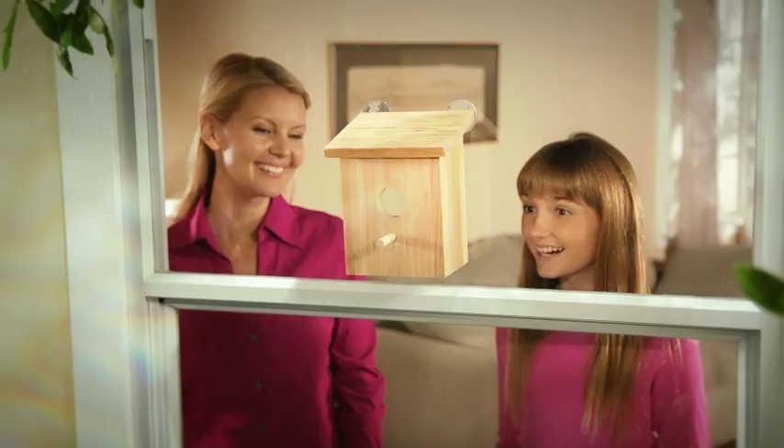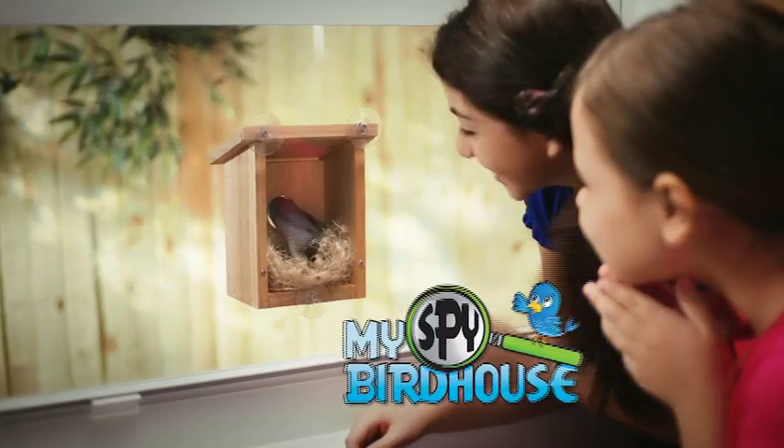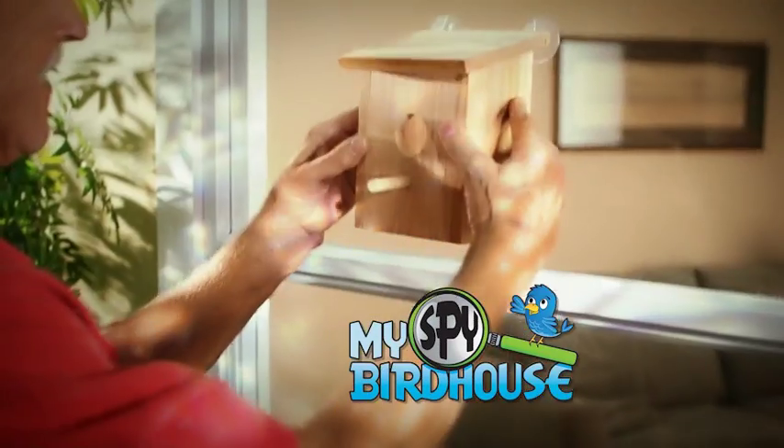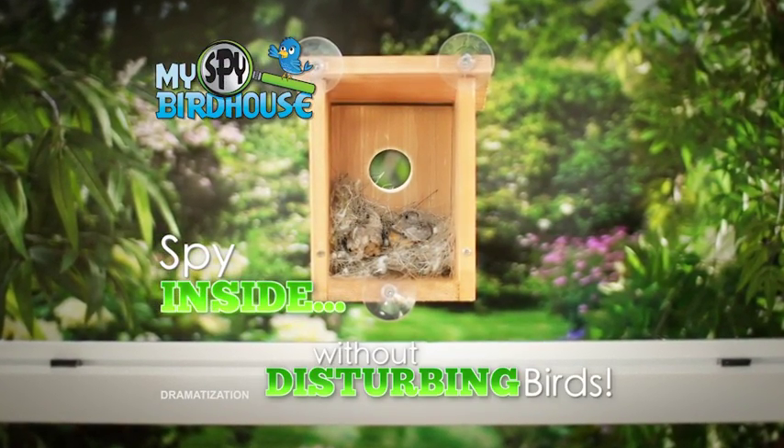Imagine if you could spy on the birds inside. Well, now you can with the My Spy Birdhouse, the see-through birdhouse that lets you spy inside without disturbing the birds.